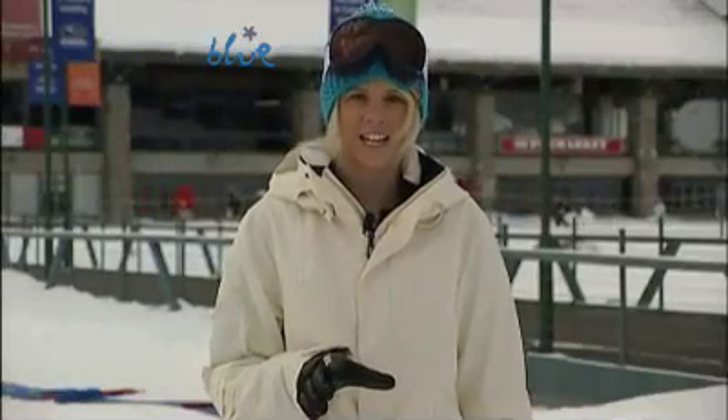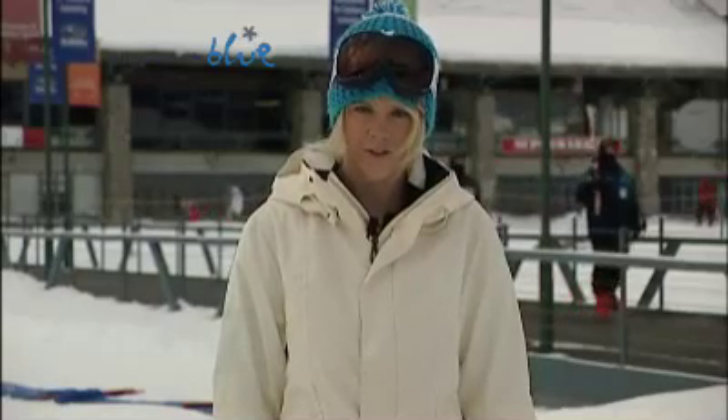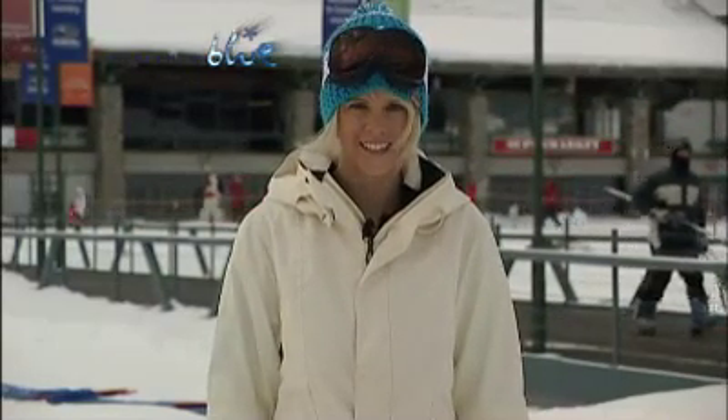We're expecting further light falls today and tomorrow, and then we may have some sunshine on Wednesday, followed by heavier falls forecast towards the later end of this week. I'm Christy Dowling at Perisher Blue.